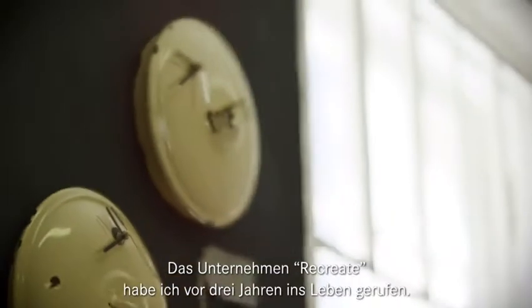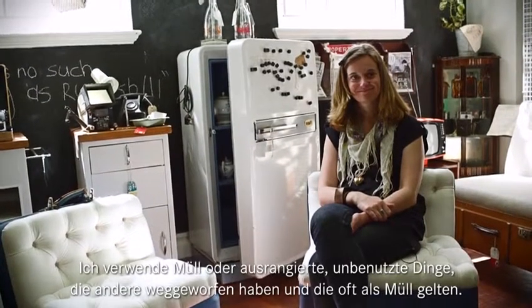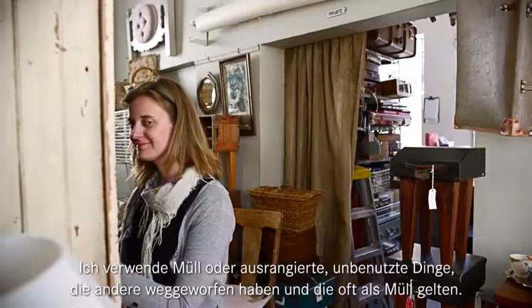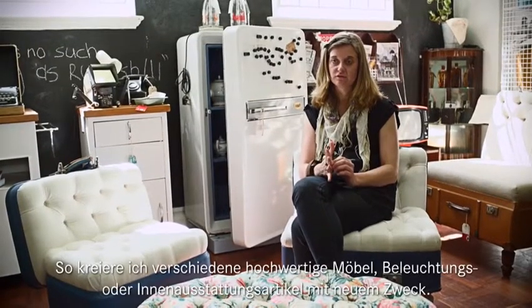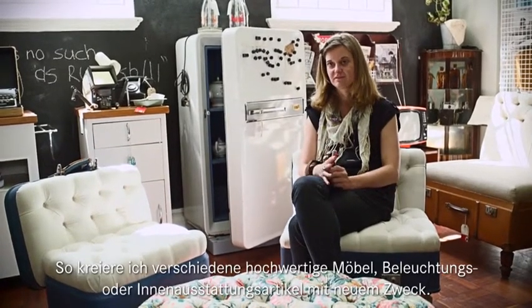Recreate is a business that I started three years ago. I take junk or discarded, unused things that people are throwing away, which are often labelled as junk, and I repurpose them and combine them with high-end finishes. By doing all that, I create a range of high-end, repurposed furniture, lighting, and interior accessories.